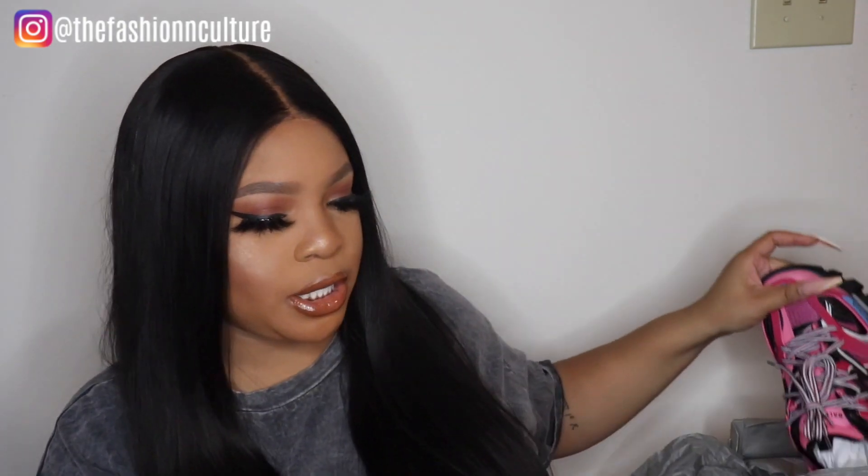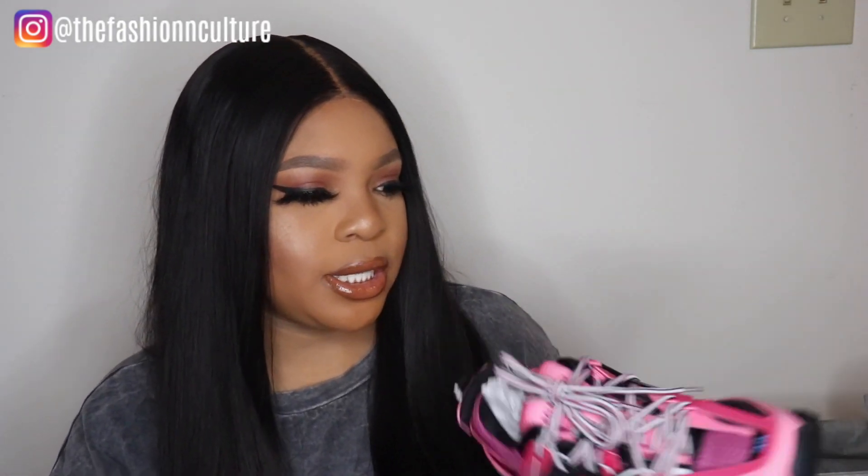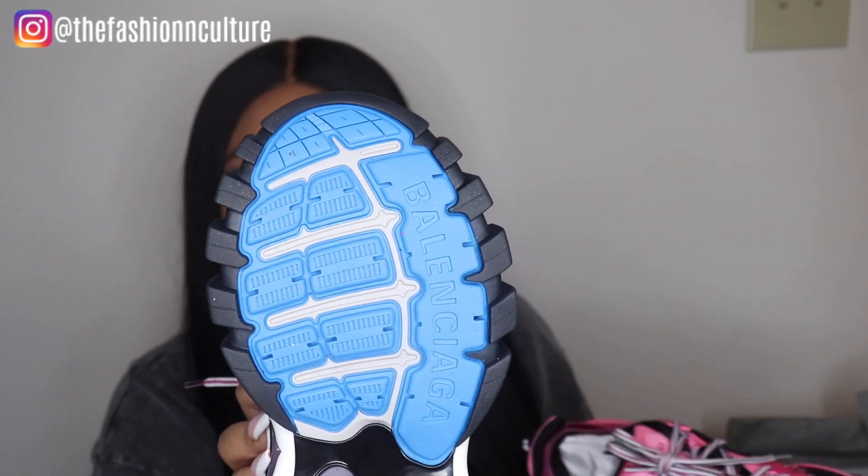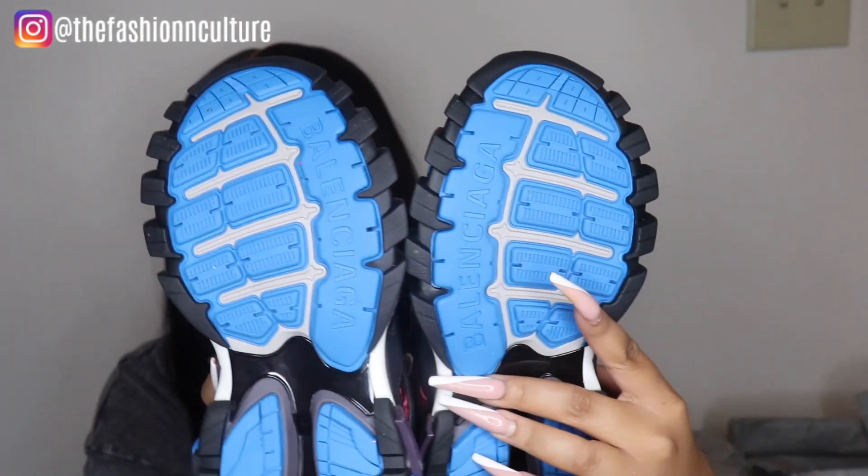I feel like you can wear these with so many things even though they're pink — you can come up with so many different looks. If you guys want me to do a lookbook let me know, I would definitely do that. Oh, I didn't show you guys the bottom of the sneakers — they are so cute, they just say Balenciaga on the sole. I just wanted to come on here and show you guys what they look like and give you a closer look at the detail and how bomb they actually are.